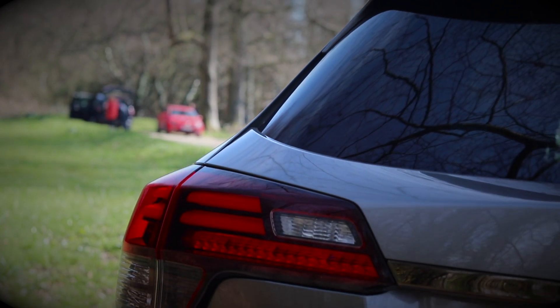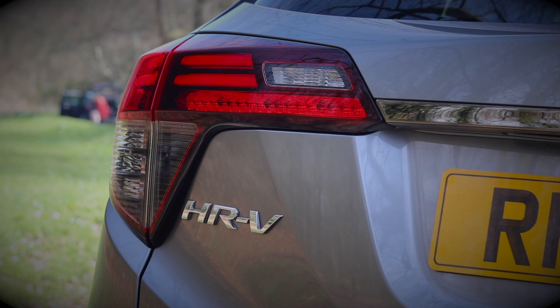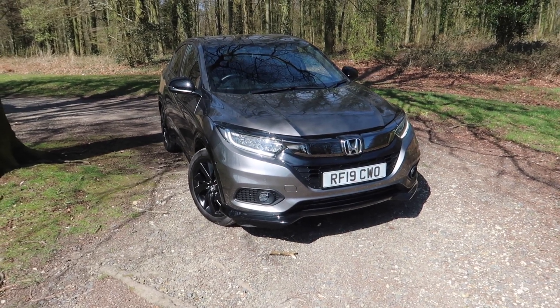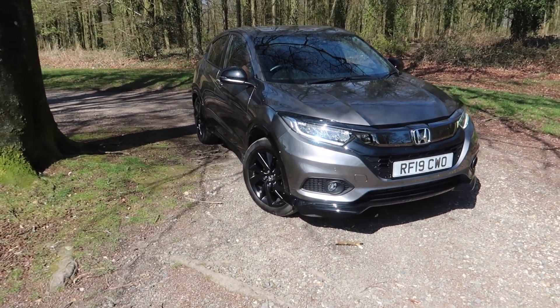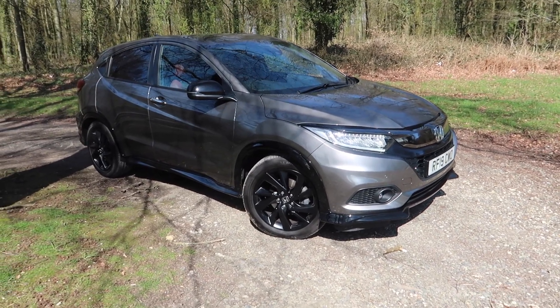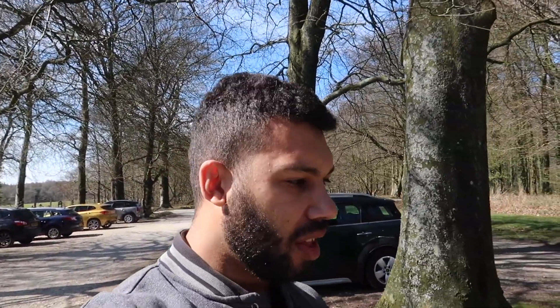Here we have it, the new Honda HR-V Sport. There will of course be a review coming so be sure to look out for that. In the meantime if you have any questions or queries please don't hesitate to leave them in the comments section — I will answer them as quickly as I can. I hope you have enjoyed this video or found it useful. If so, be sure to like, subscribe, and ring the bell so you get notified every time I make a video. Until next time guys, keep up the Car Obsession!